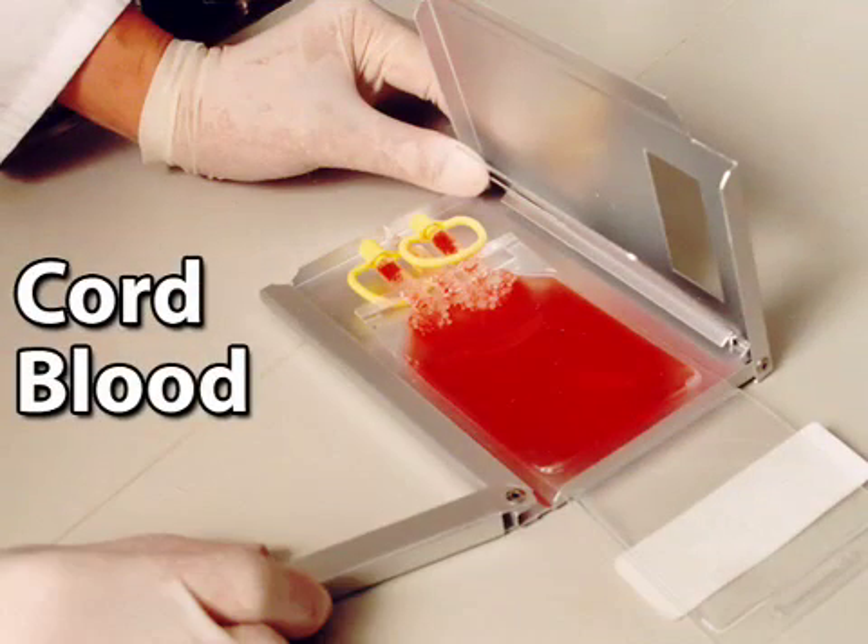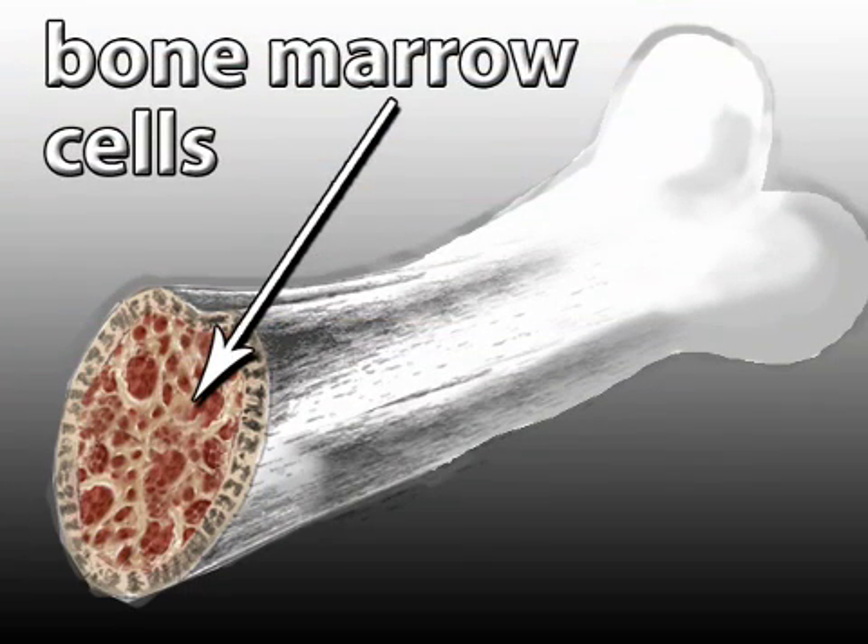Cord blood has all the elements of normal blood plus a rich supply of hematopoietic, or blood-forming, stem cells. These are similar to the cells found in bone marrow. For this reason, cord blood is increasingly replacing bone marrow in stem cell experimentation.